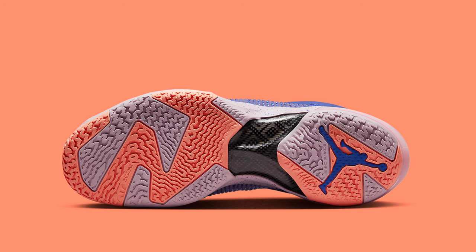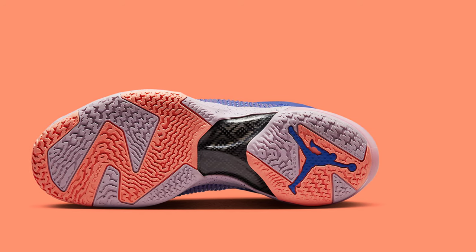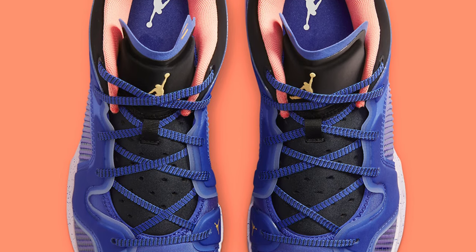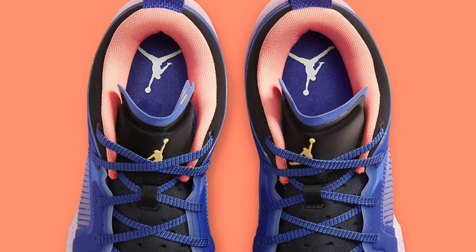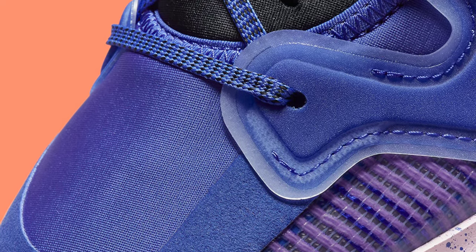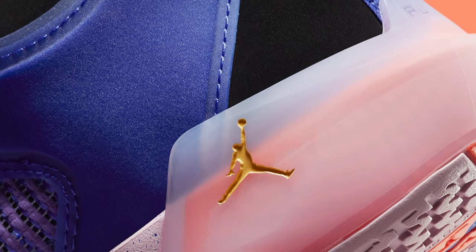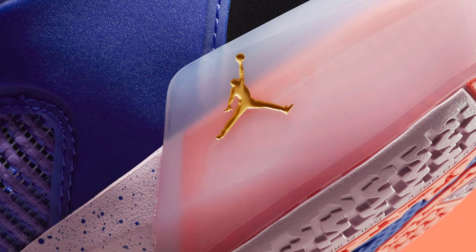Dressed in a color pattern of iced lilac, lapis, saturn gold, black, and crimson bliss. Woven mesh panels and leather overlays are used in the construction of this version of the Air Jordan 37 Low. A carbon fiber plate at the midfoot and soft Formula 23 foam at the heel complete the design, along with Michael Jordan's signature running along the heel pull tabs.